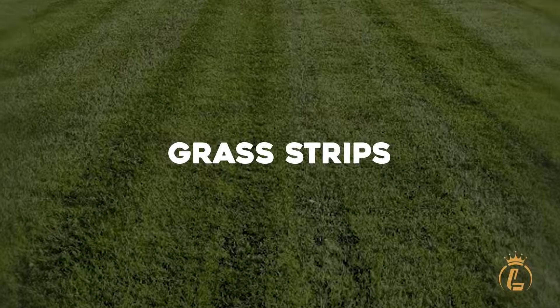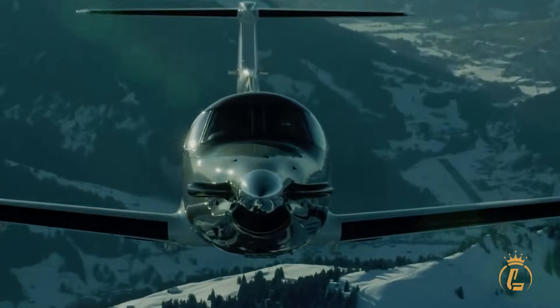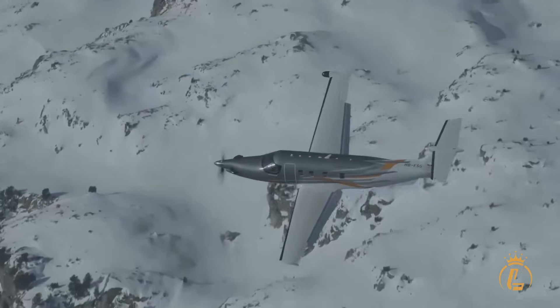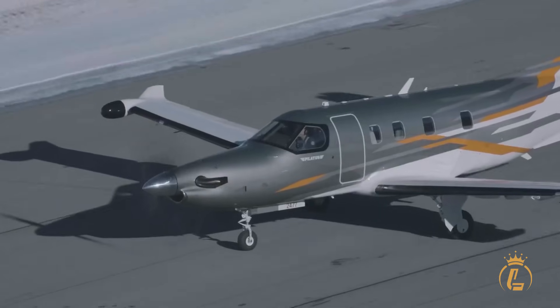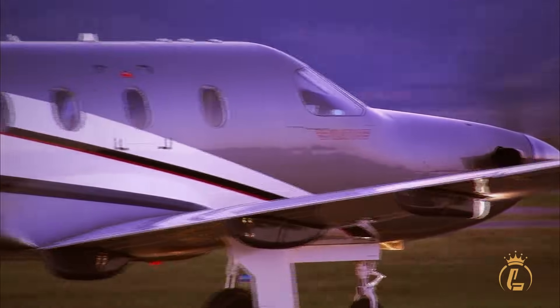Grass strips, gravel runways, dirt fields — this aircraft doesn't just access remote destinations, it conquers them. The service ceiling of 30,000 feet means you're flying above most weather and traffic, while the impressive rate of climb of 1,920 feet per minute gets you there quickly.